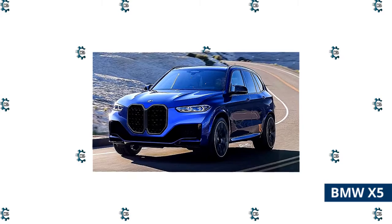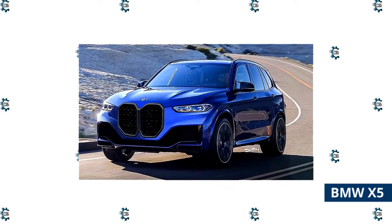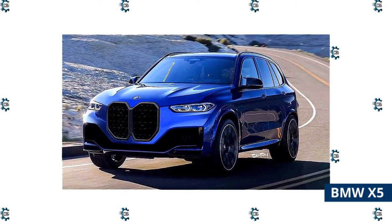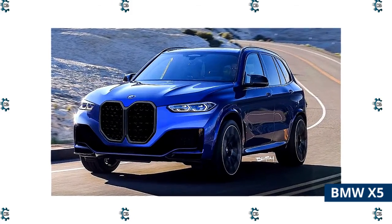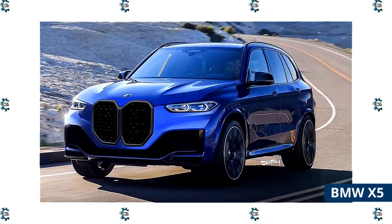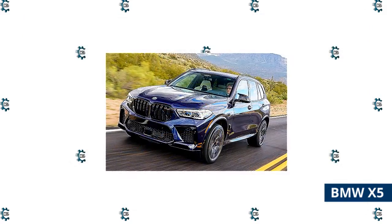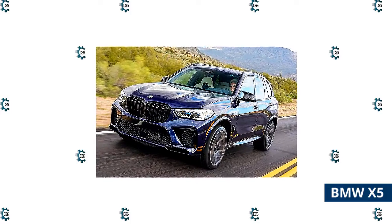Among the midsize luxury SUVs, few names ring a bell as well as the BMW X5. When much of the world was focused on making SUVs practical and affordable for the whole family, the Bavarians were planning on making a sports utility vehicle that you would love to drive. Coming online in 1999, the BMW X5 invented the term SAV, or sports activity vehicle, something the brand uses to this date. If BMW says its cars are a driver's machine, the concept of a sporty SUV worked very much in their favor.